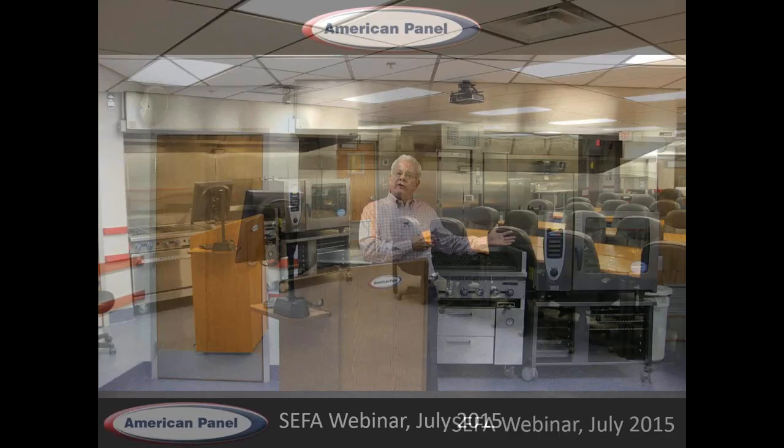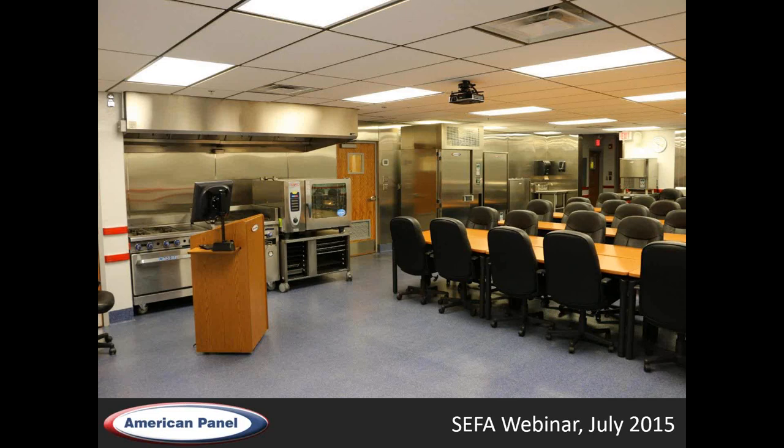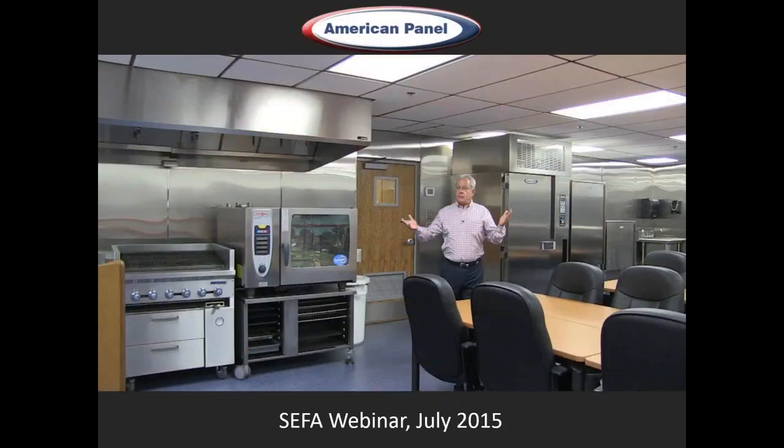The classroom setting lends itself very well to rep training, dealer training, and the occasional opportunity to bring designing food service consultants into this facility. We're very proud of it, and we don't miss the opportunity to use it as a little bit of a showcase for some of our products.